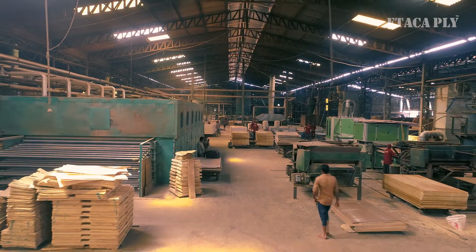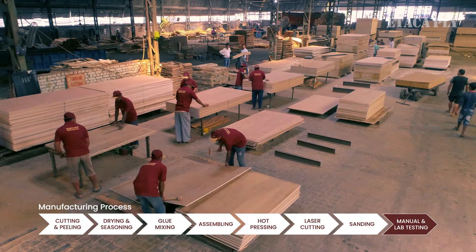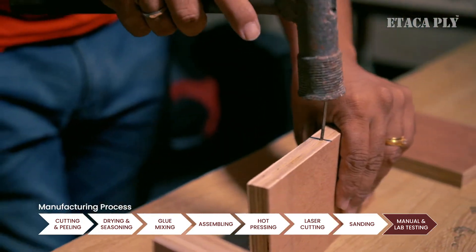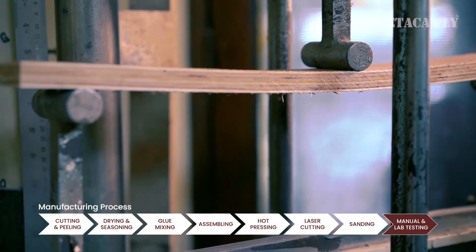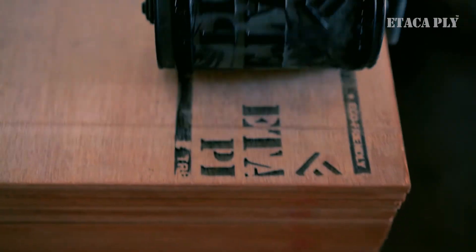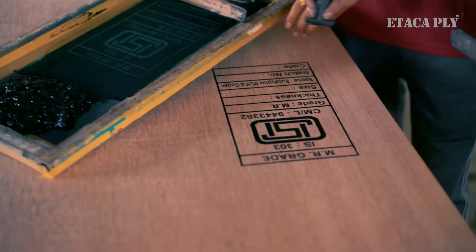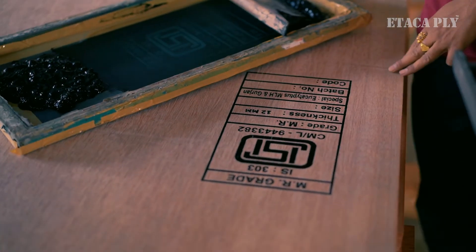With time-bound commitment, the plywood is tested manually after the last phase of sanding, and then it is also tested with industry-standard lab tests. When the product passes through all these essential tests, it is stamped with the Etaca Ply symbol so that consumers can be assured about the quality of Etaca Ply.